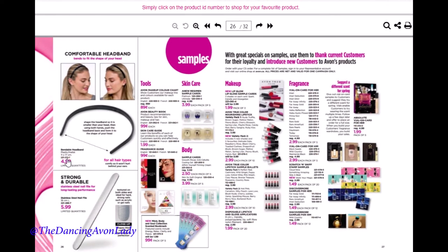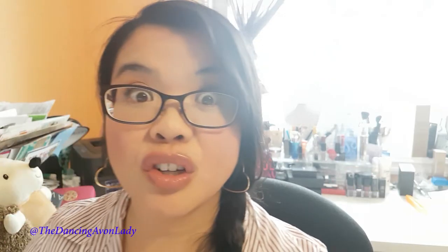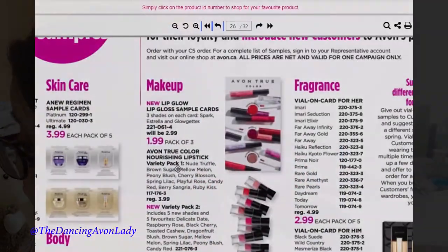I'm excited about the headband — I actually ordered it for myself because I have a really wide head, and a lot of headbands pop up on my head. This one can expand, so I'm buying it to see if it'll fit. We also have glow samples — blister packs on for $1.99 to $3.99 with a pack of three, each one has a Spark, Estrella, and a Glow Getter, which is pretty cool.